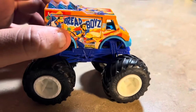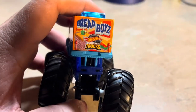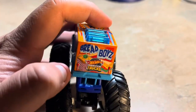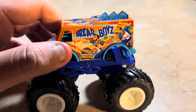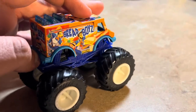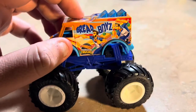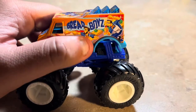It has two gentlemen on it, and they have breads and sandwiches. There's the Bread Boys logo and the Hot Wheels Monster Trucks branding. It has different types of sandwiches on it. Checking the other side — it looks like the same design.